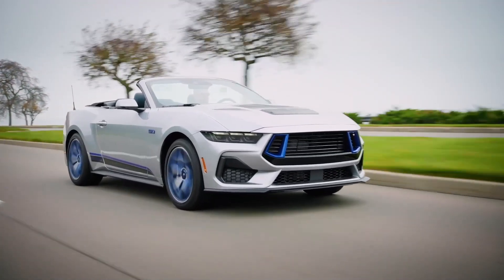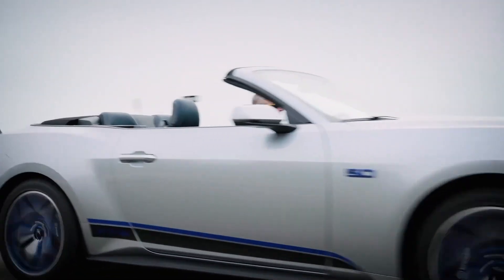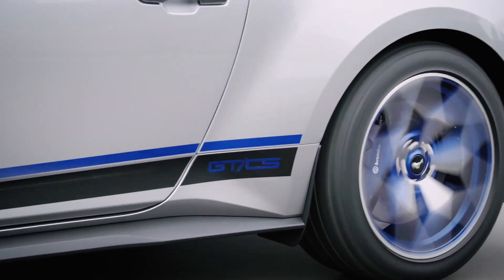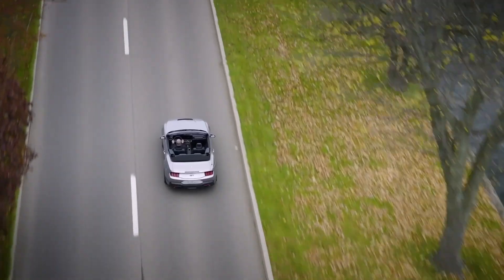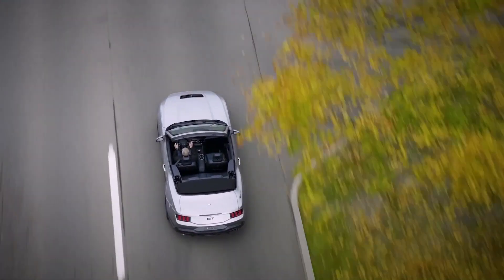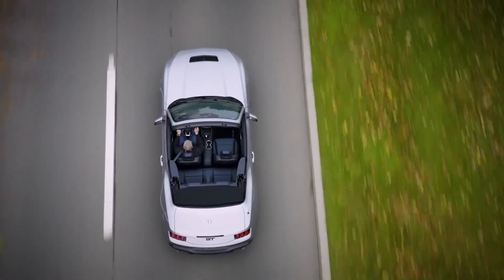The California Special package is available with two 19.0-inch wheel options. The standard carbonized gray wheels have a GTCS pad-printed logo in rave blue, while the optional performance pack wheel combines a machined face with rave blue pockets.